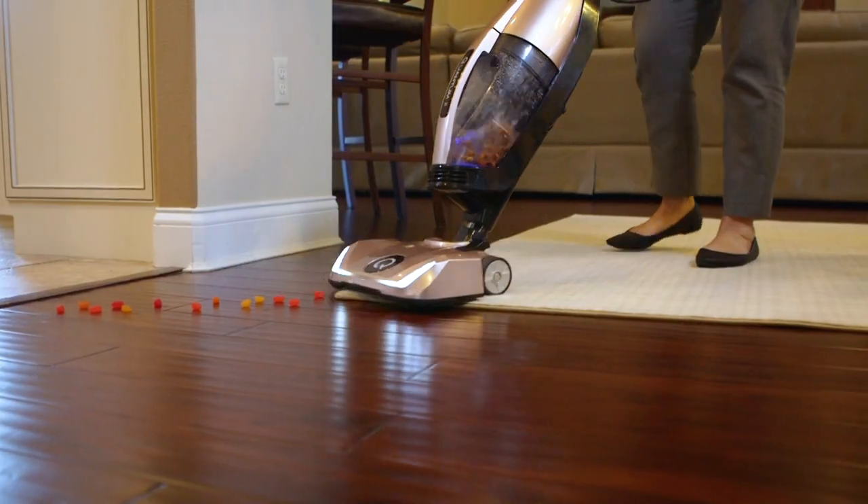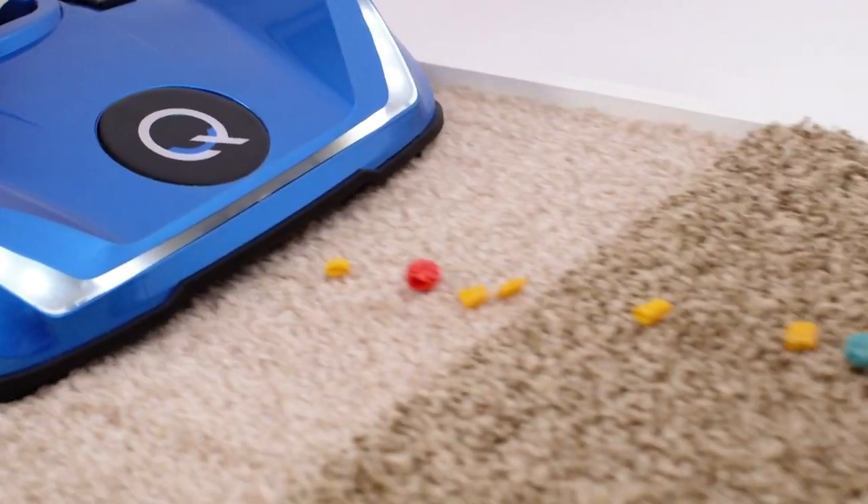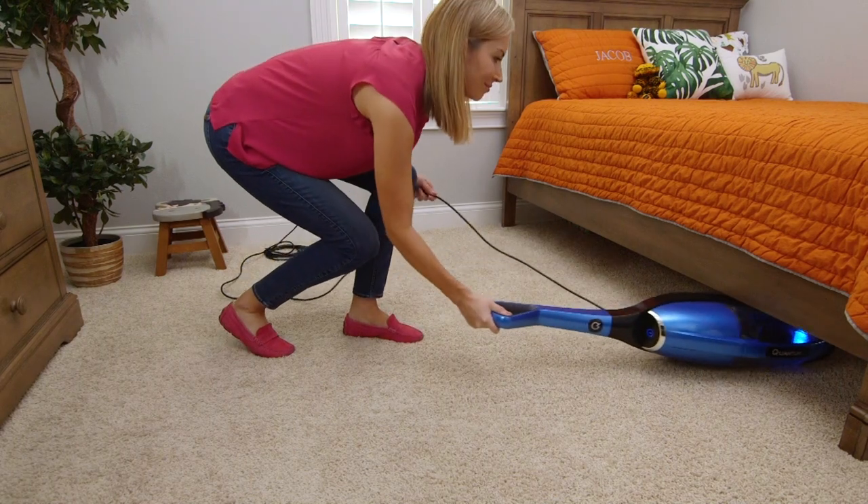Reason number three: the cleaning heads self-adjust to all floor heights. Go from wood to tile to area rugs to carpet without stopping. Hardwood floors, carpet, you can reach the ceiling fans, walls, furniture, beds. This is the only vacuum cleaner you'll ever need to buy.